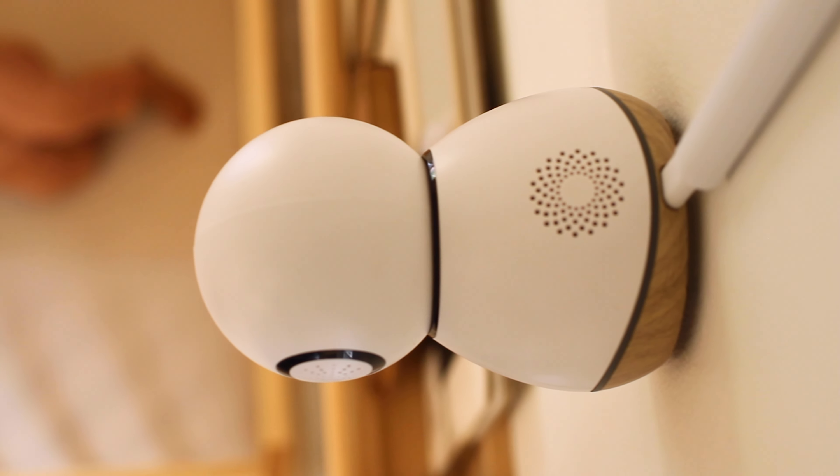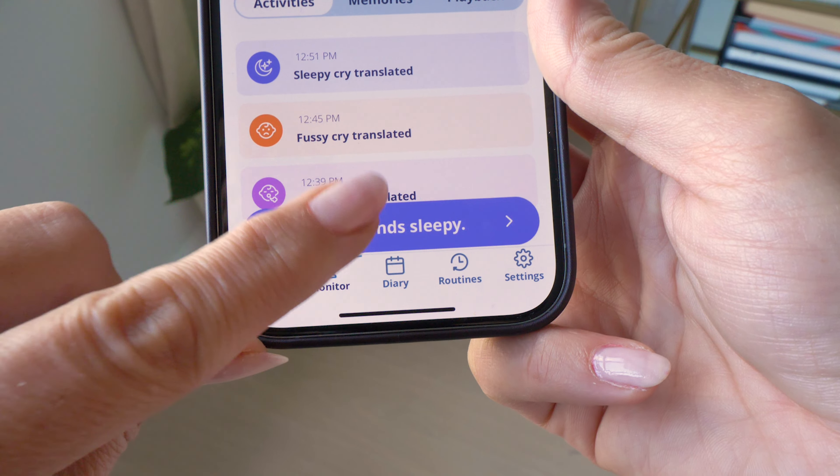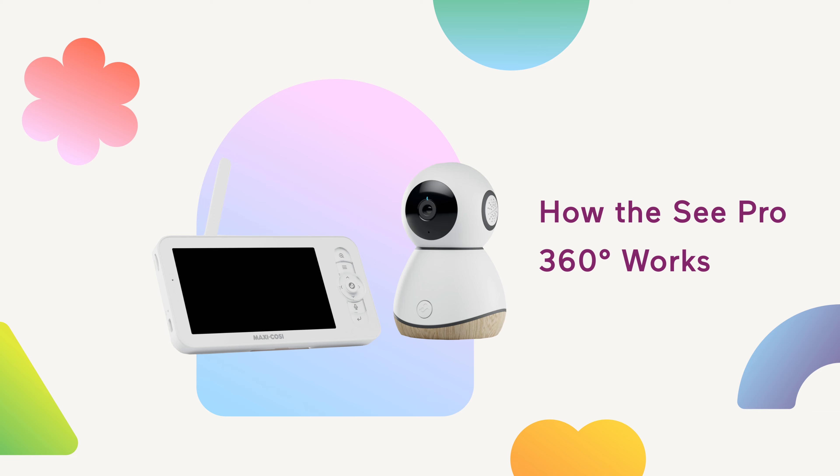This isn't the first gear to listen for a baby's cries. There are smart bassinets and swings that will activate soothing sounds and movement when it hears a baby crying to help calm them down or get them back to sleep. But the biggest difference here is that the C Pro 360 doesn't just hear your baby crying. It uses sound analysis based on over a million hours of testing with real newborns and AI technology to analyze, translate and help understand your baby's cries so that you can respond to their needs quickly and more confidently.